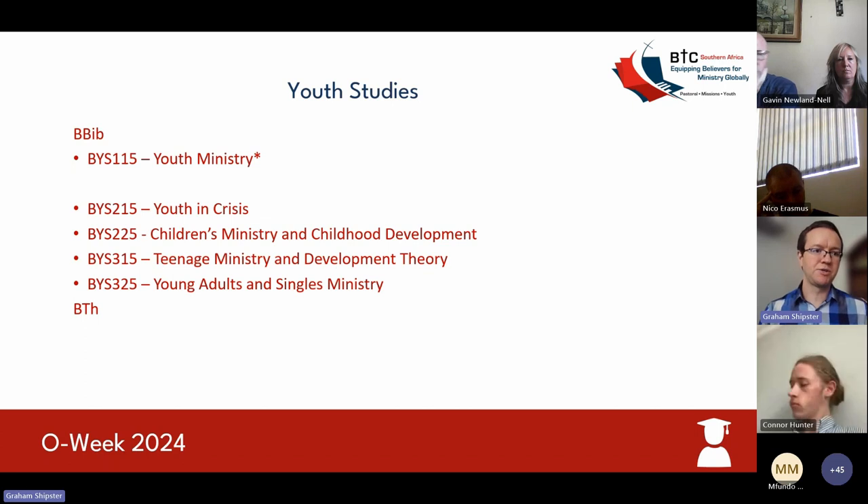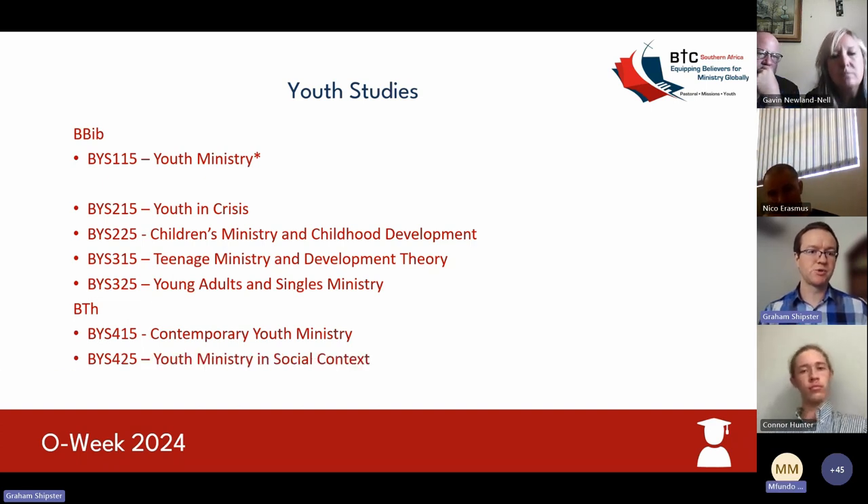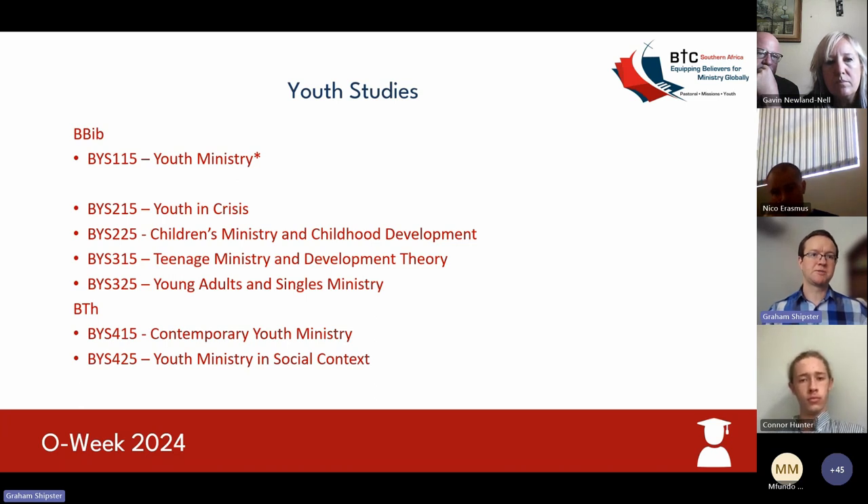Moving into your fourth year in the Bachelor of Theology, you'll look at contemporary youth ministry in your first semester, as well as youth ministry and social context in your second semester.